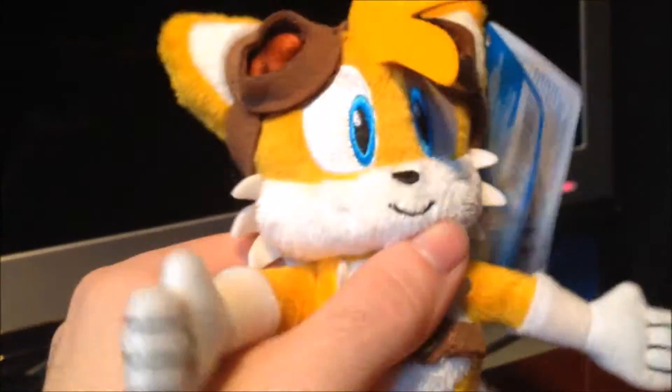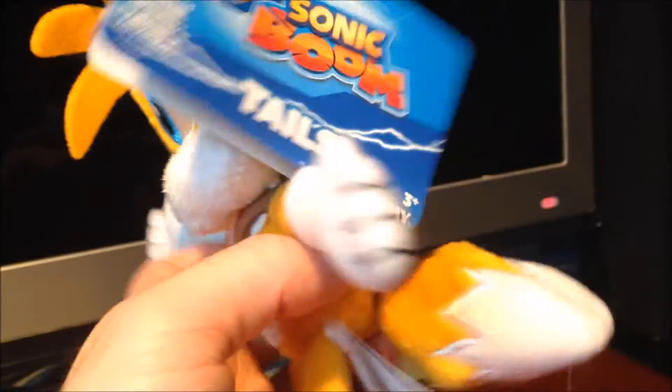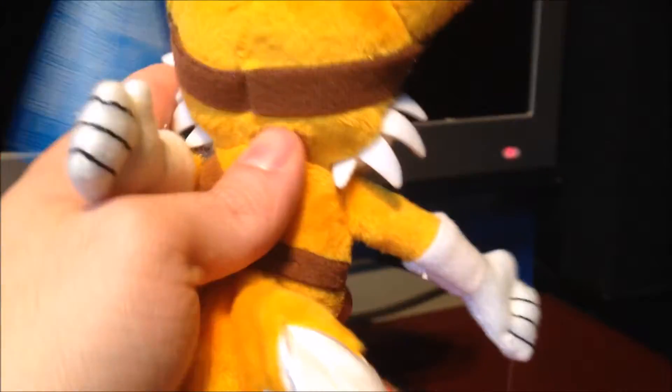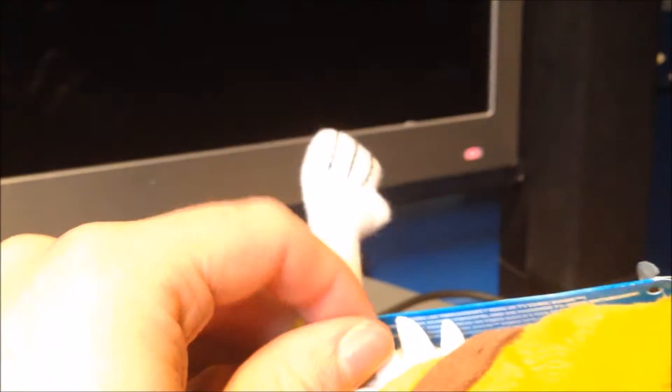These plushes are rather well stuffed — really well proportioned, really hard stuffed, really great. Just a great likeness to the character. The strap goes all the way around the back to his head. He's really well stuffed back there. The ears are really good. Moving on to the hands — like Sonic's, they're just basic, but rather well done.